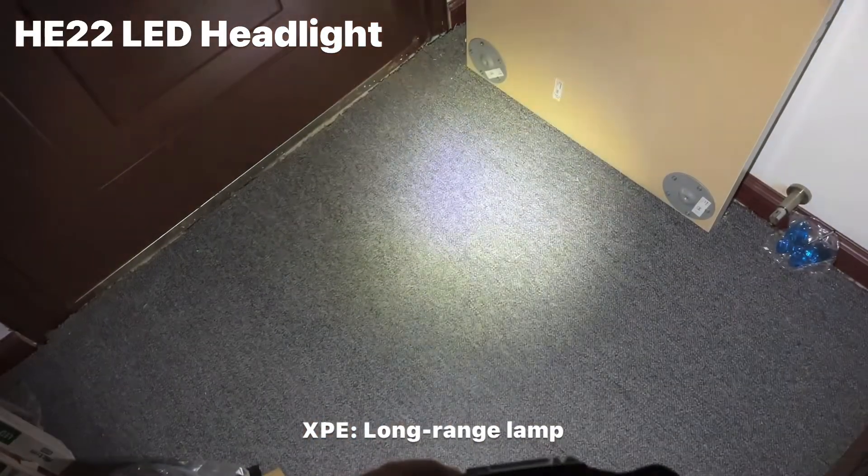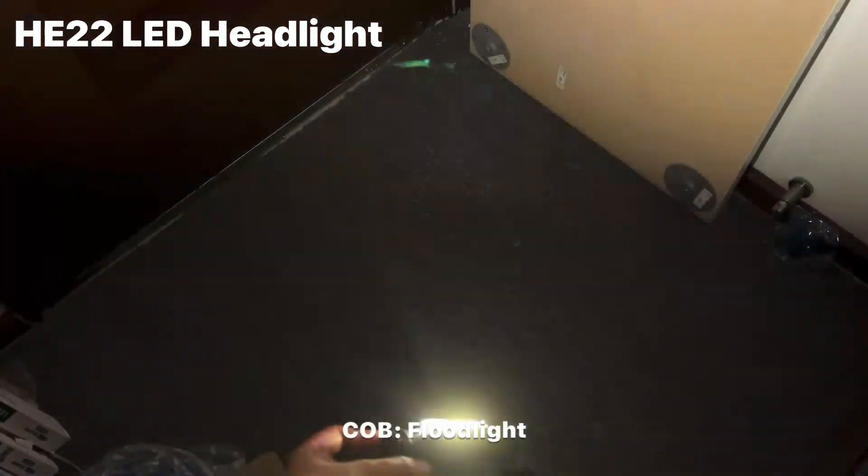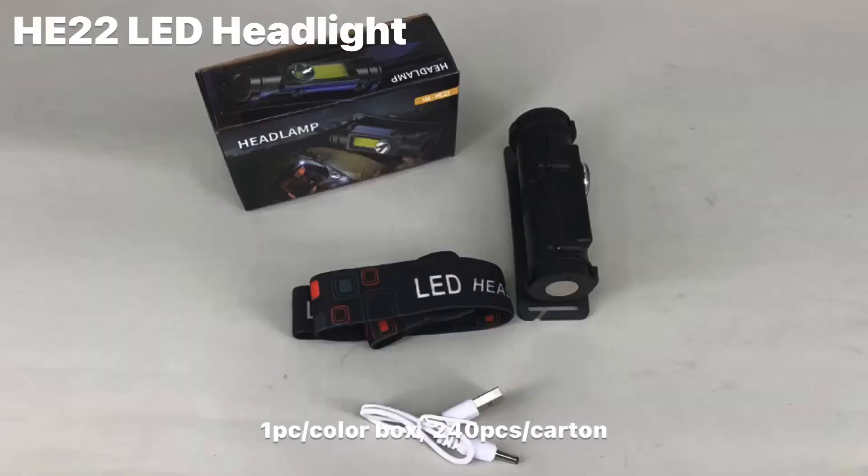There is one XPE and one COB light in one lamp. We have two working modes for you to choose. One piece light is packed in a color box.